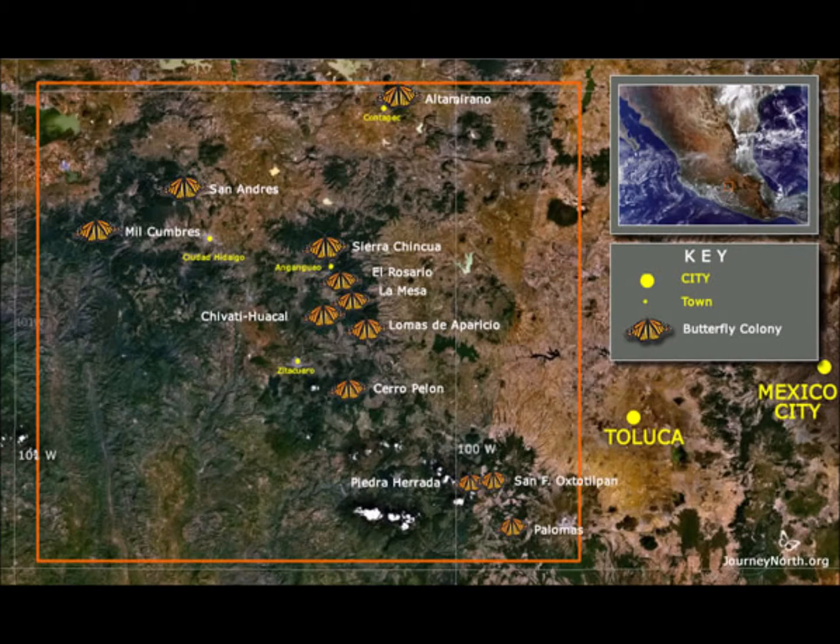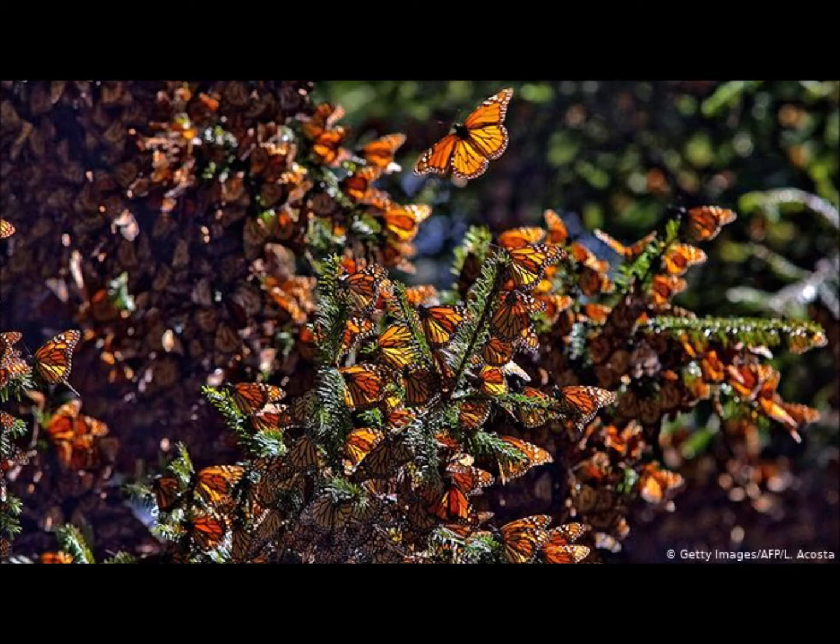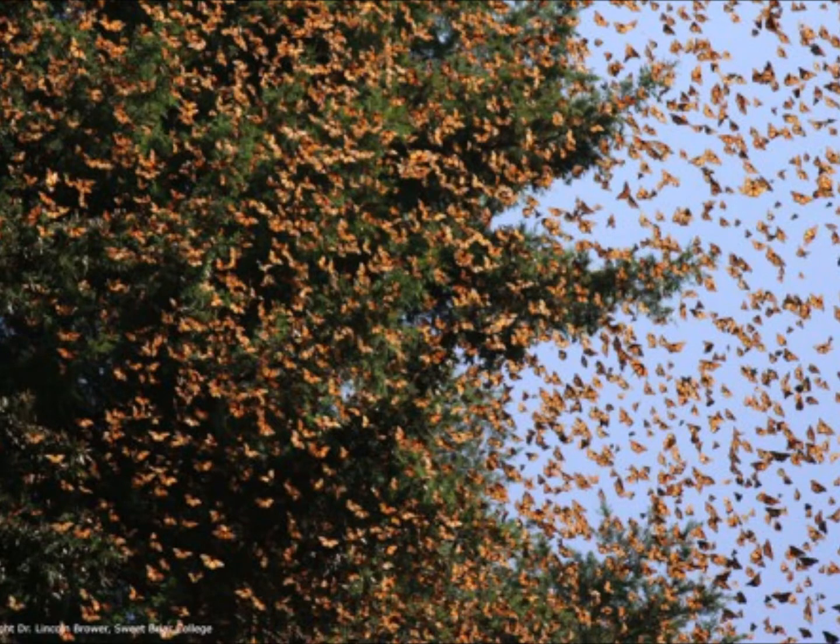The World Wildlife Fund counts the monarchs and gives us great estimates every year of what the population is. It's in these fir trees that the monarchs congregate every winter in central Mexico. The World Wildlife Fund estimates 40 to 50 million monarchs per hectare, and a hectare is about 2.4 acres. That's how we estimate the total number of monarchs every year.